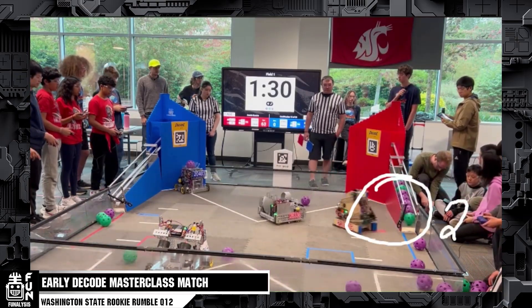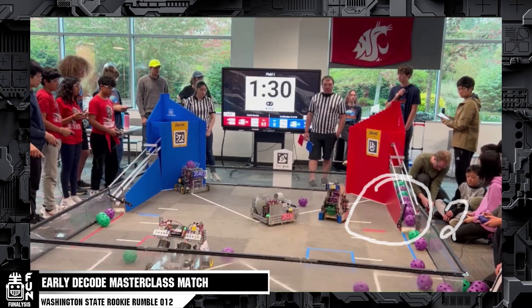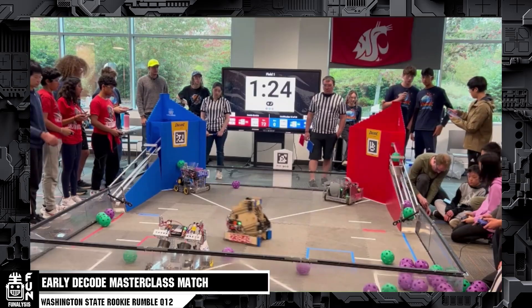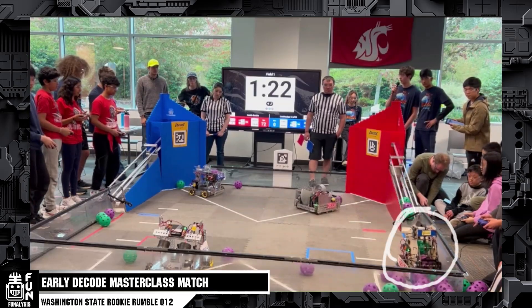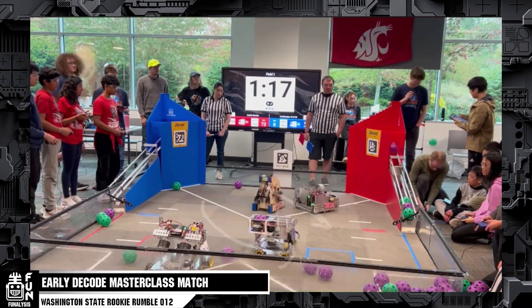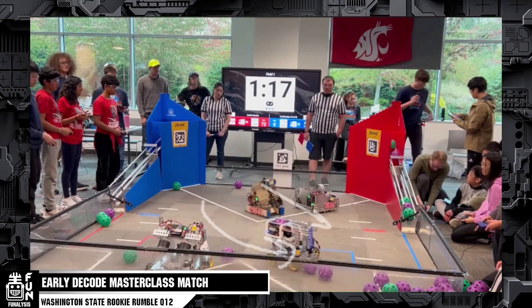We see that they clear the ramp for the second time already. On the red alliance, Droid Force cleared the ramp and both Incredibots and Droid Force ended up scoring immediately after. Droid Force is zooming around the field, always grabbing from the blue human player station since there's no blue robot over there — the shorter distance they have to go, the better. They end up overshooting, and I'm assuming that's something they'll be able to fix as the season goes on.